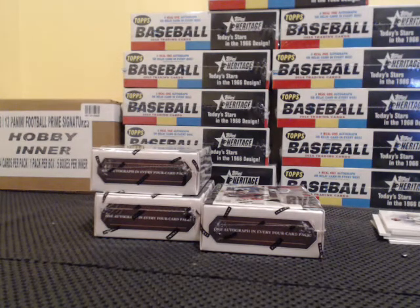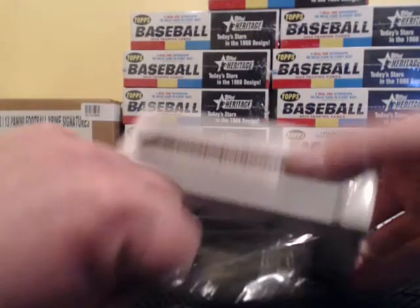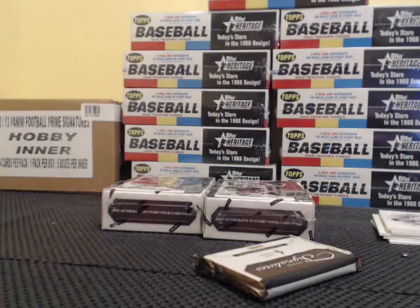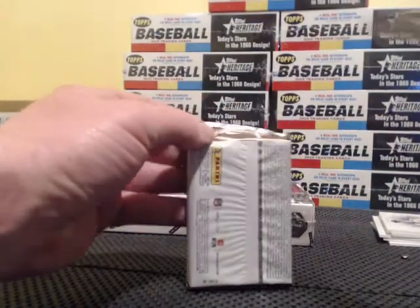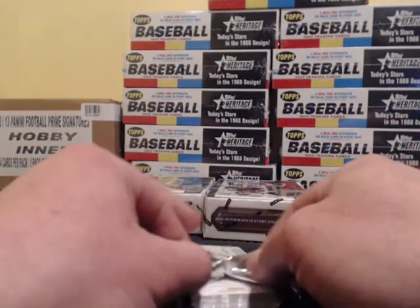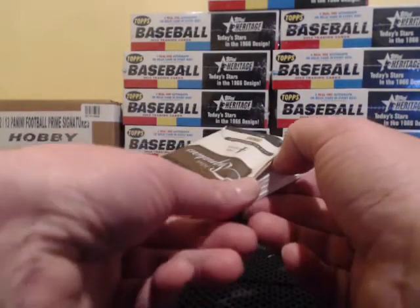After the break I'll run through the hits — autos, short prints — I'll run through them again. I'll run through the autos. I'll get to that — the candidate auto.